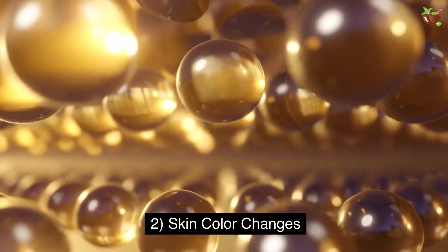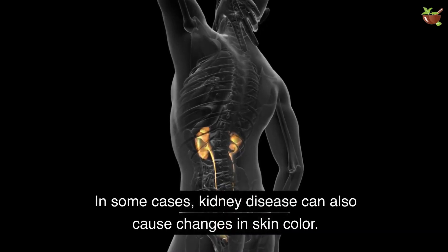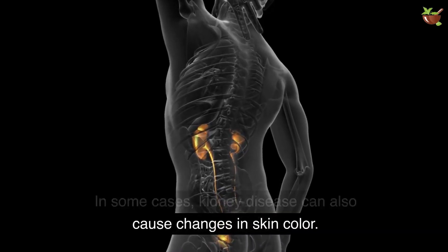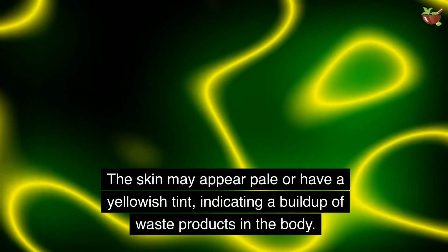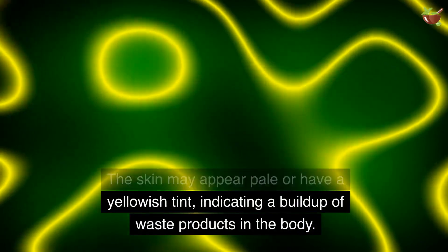2. Skin Color Changes. In some cases, kidney disease can also cause changes in skin color. The skin may appear pale or have a yellowish tint, indicating a buildup of waste products in the body.